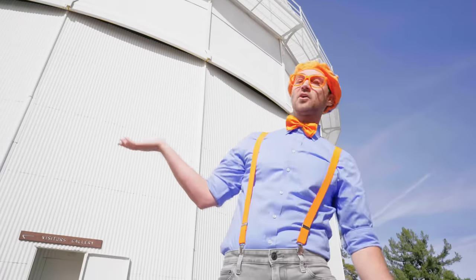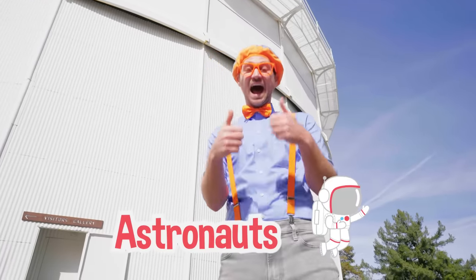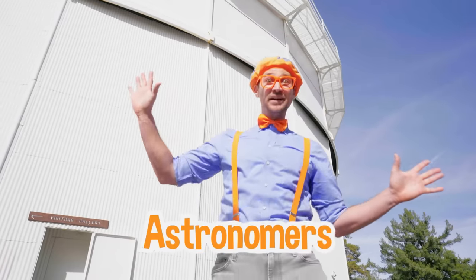The people that go into outer space are called astronauts! But the people from Earth that study outer space are called astronomers! Today, you and I can be astronomers! Let's go!